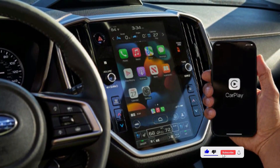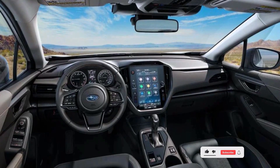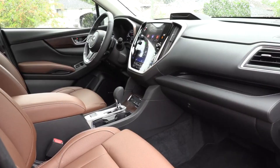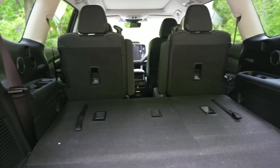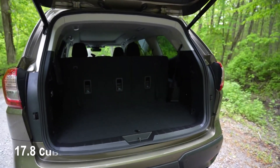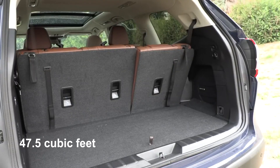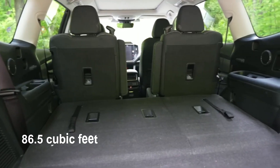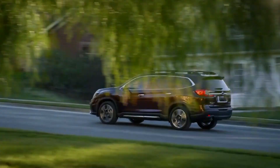In terms of navigation, the Ascent typically offers built-in GPS navigation as an available option, allowing drivers to easily navigate to their desired destinations with turn-by-turn directions displayed on the infotainment screen. The Ascent offers a respectable amount of cargo space: with all seats in place it provides around 17.8 cubic feet; folding down the third row expands it to approximately 47.5 cubic feet; and folding down both the second and third rows opens up a maximum of about 86.5 cubic feet.